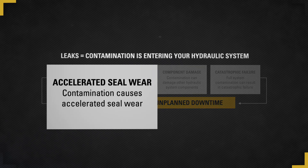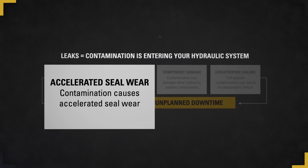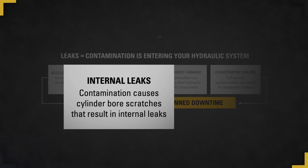these imperfections on the surface of the cylinder rod can easily carry contamination into the cylinder as the rod retracts. Once contamination enters the cylinder, damage begins to occur to the inside of the cylinder bore as well as the piston seals. With damage to the cylinder bore and piston seals, internal leakage starts to occur and efficiency will start to erode.